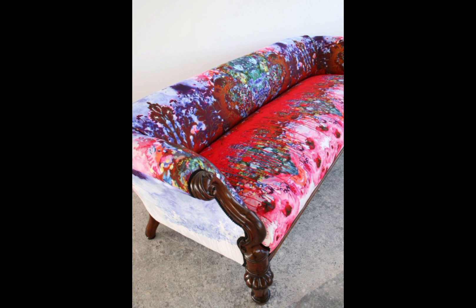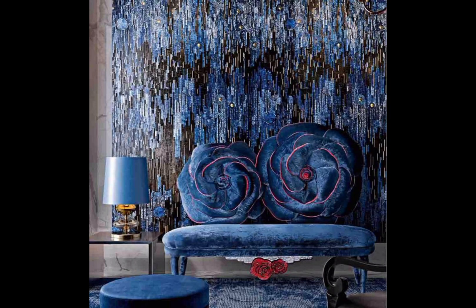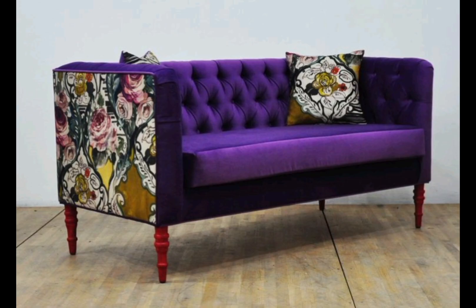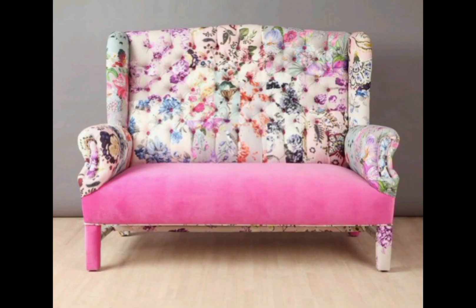All these ideas are very unique and beautiful. You can order these couches and decorate your bedroom or your living room. All these are printed couches, and the color combinations are also very good and very nice.